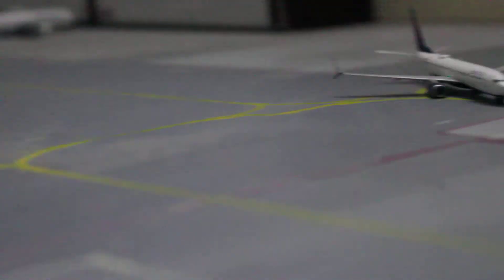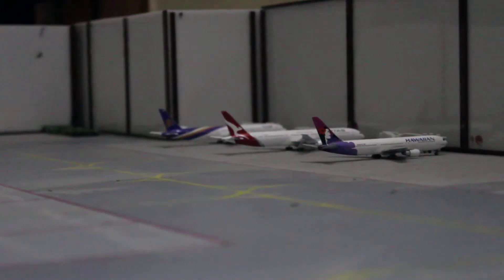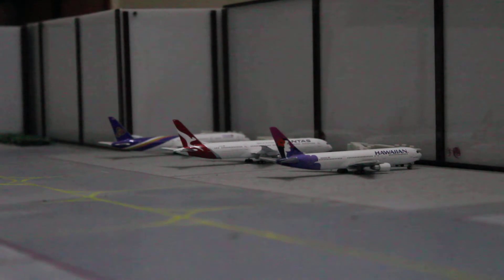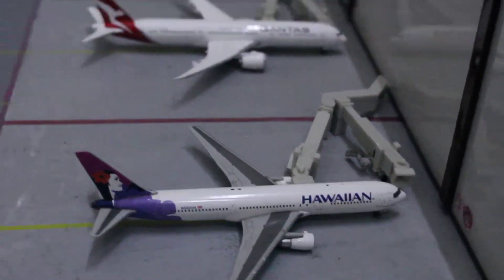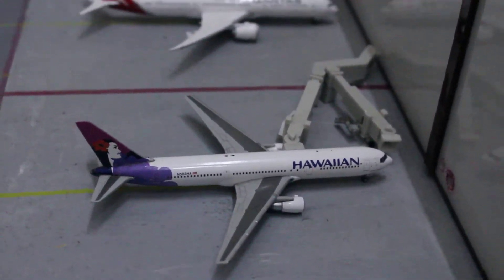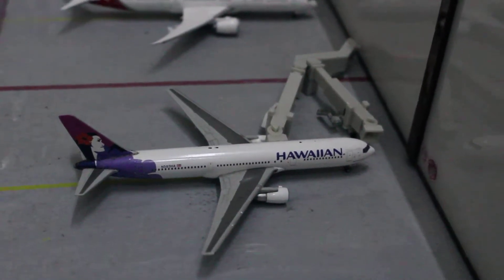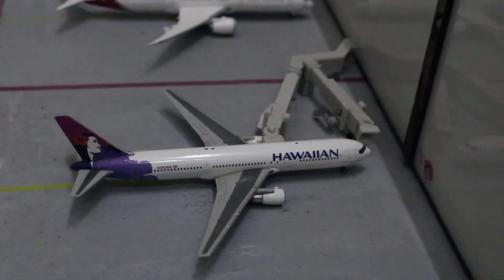The next three aircraft are on the terminal attached to the boarding gates. Here we've got the Hawaiian 767-300ER, which is boarding for a flight out to Honolulu as usual, and Hawaiian does use only one jet bridge on its L2 door.